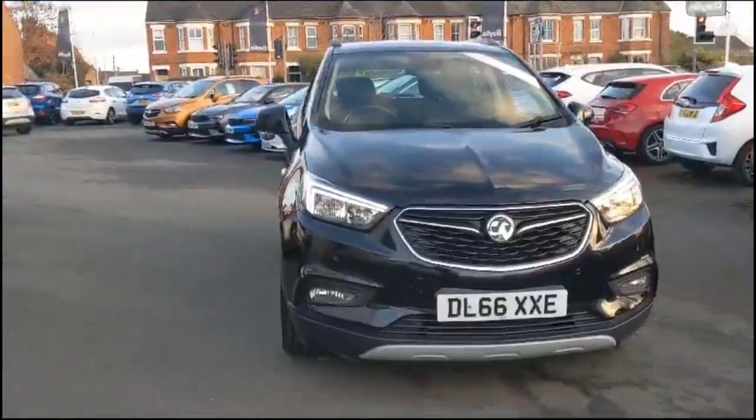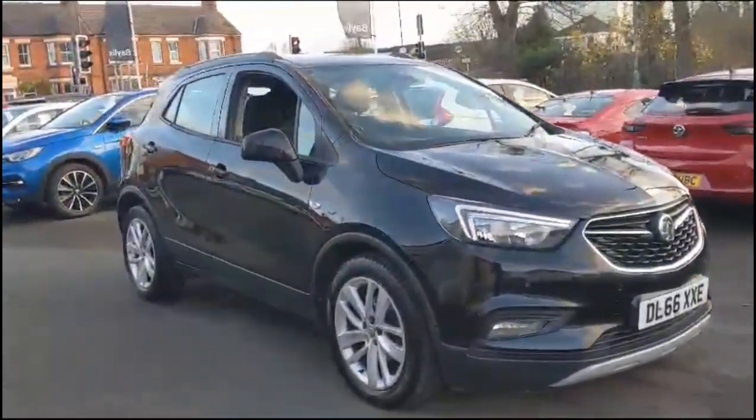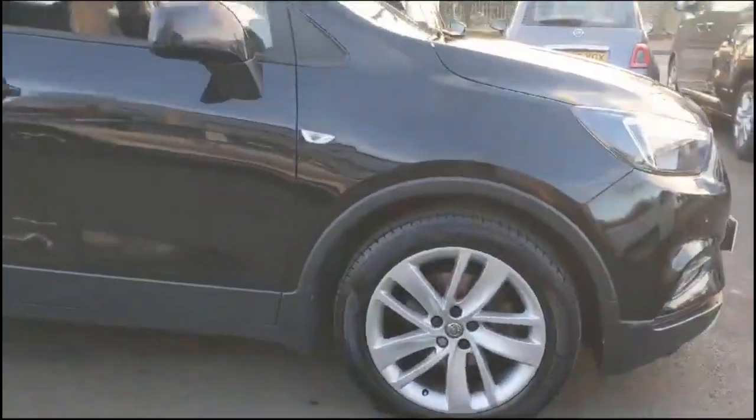Hello and welcome to Baylis Vauxhall. Today we're viewing a Vauxhall Mokka X 1.4 Turbo Active. This model has covered 45,323 miles and is finished in black. It also comes with a Baylis warranty with the option to extend it to up to 36 months.